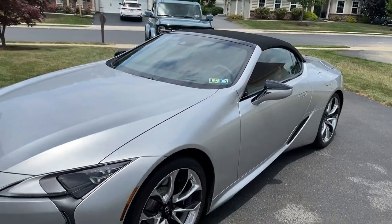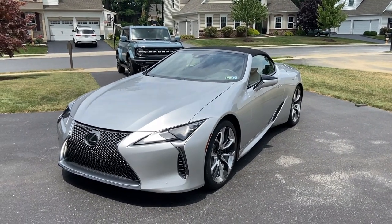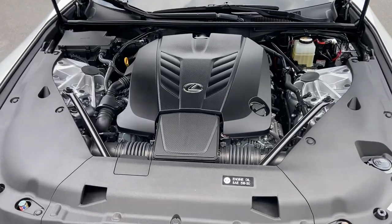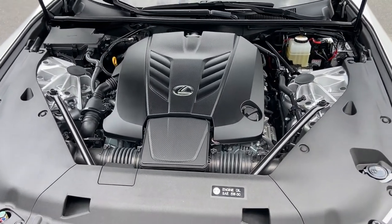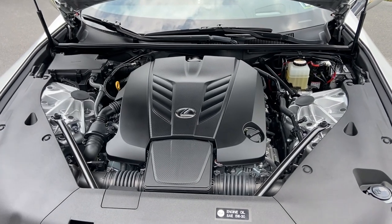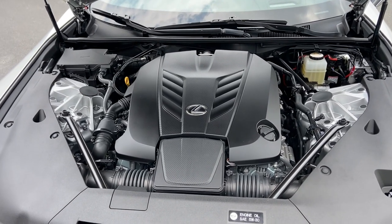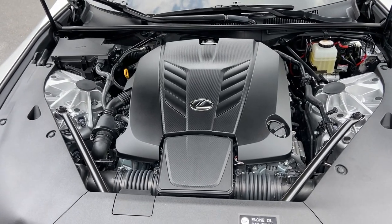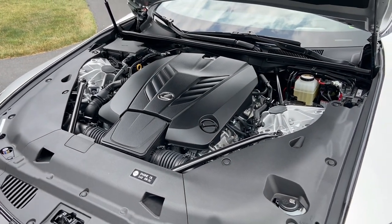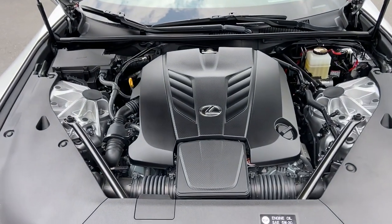As gorgeous as the exterior is, the interior is just the same — but first let's look at the motor. When you open the massive hood, this is a dying breed: a naturally aspirated 5-liter V8 with 470 horsepower and about 400 foot-pounds of torque. Everything else in this class is turbocharged — the BMW 8 Series has a twin-turbo inline-six, the Porsche 911 has a six-cylinder, and the Jaguar F-Type's V8 is supercharged. Naturally aspirated big V8s are a dying breed.